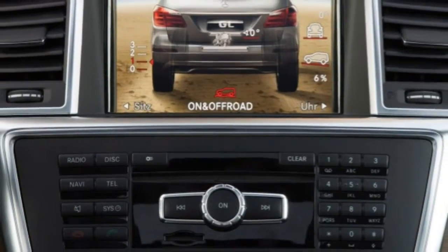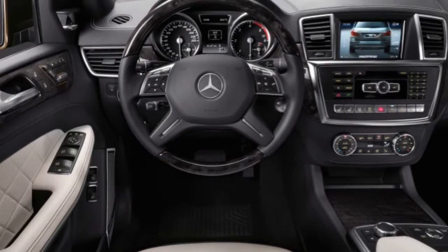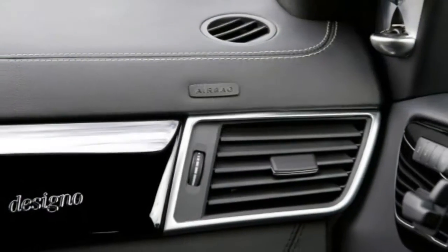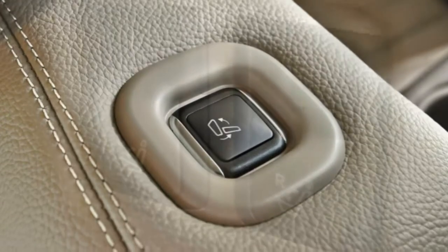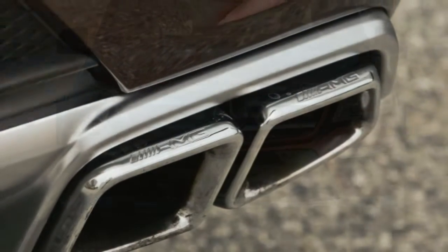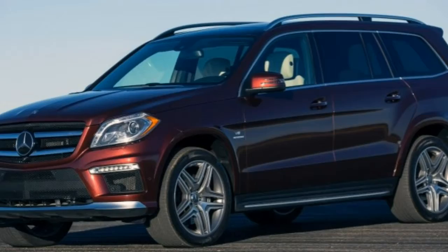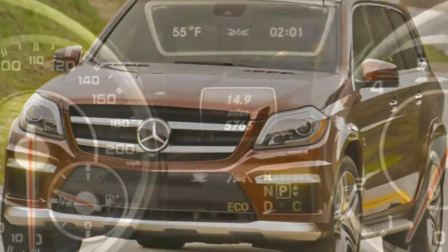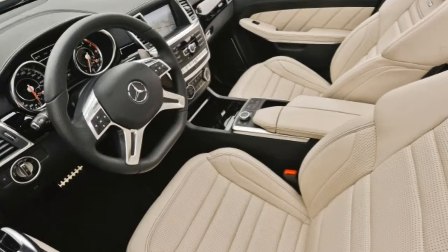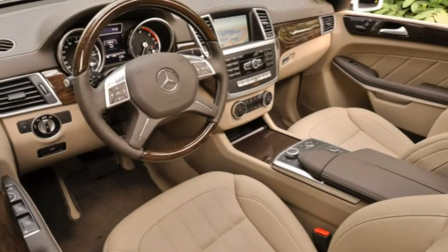The GL550 is propelled by a twin-turbocharged 4.6-liter V8 that puts out 429 hp and 516 lb-ft of torque. In testing, it hits 60 mph in 5.4 seconds and returns EPA estimates of 15 mpg combined (13 city/18 highway). Last but not least, the GL63 AMG features a 5.5-liter twin-turbo V8 rated at 550 hp and 560 lb-ft of torque, with an AMG-spec 7-speed automatic and EPA fuel economy of 14 mpg combined (13 city/17 highway).